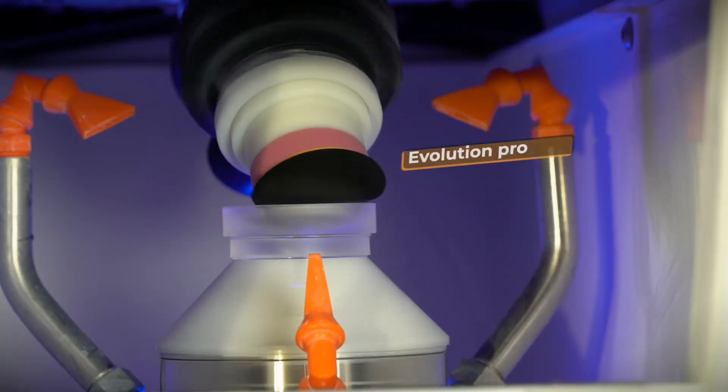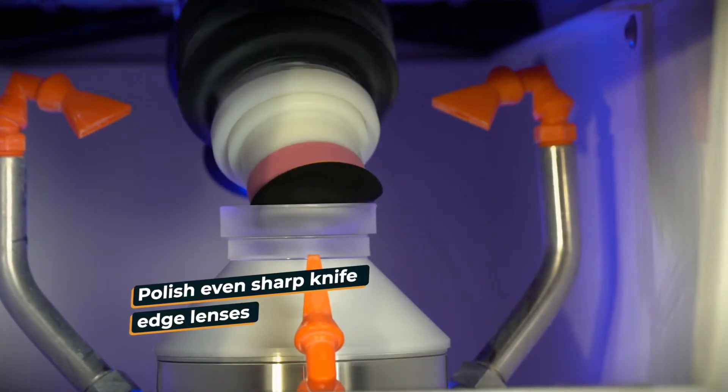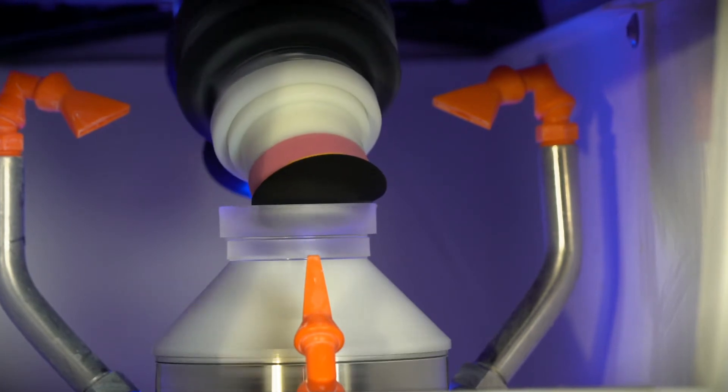With this new machine you will achieve superior polishing quality, and with a new standard polishing process which we call the evolution process, you will be able to polish even sharp knife-edge lenses without destroying the polishing pad.